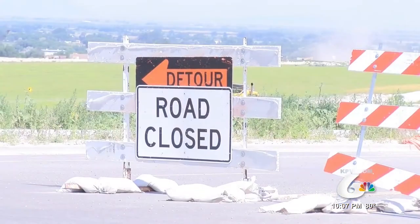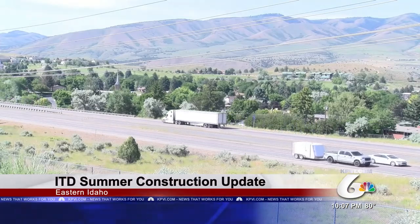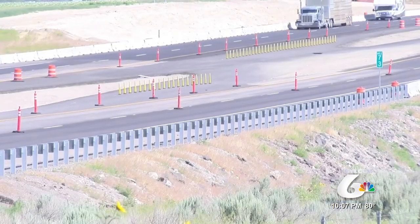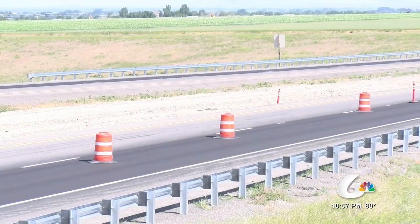It's been a busy summer of construction for the Idaho Transportation Department. A project north of Chubbuck Road, which is the Y to Fort Hall, was successfully reconstructed ahead of schedule. Another project is in the works near Aramo along Interstate 15, where crews are working on the southbound lane and are expected to be done by mid-September.